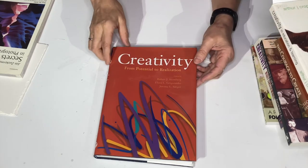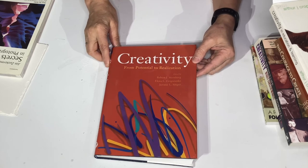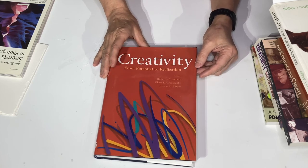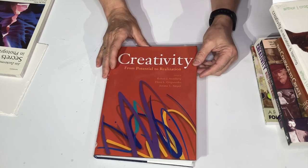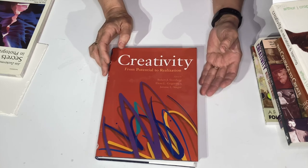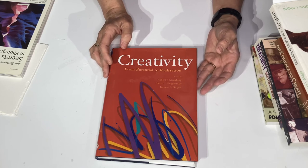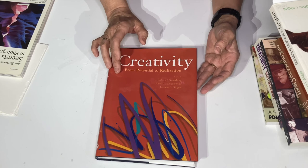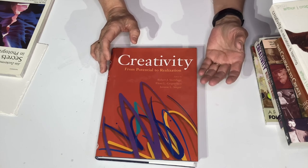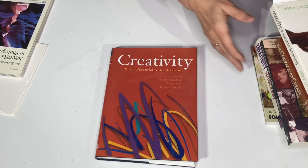Last of all is another book on creativity that I used when I did my master's degree. I love this book because it talks about the different steps to creativity and how we can generate more creative ideas — that's not an easy task. But this is a really good book for generating ideas, creativity, and enhancing creativity. That's the book for you on this one.